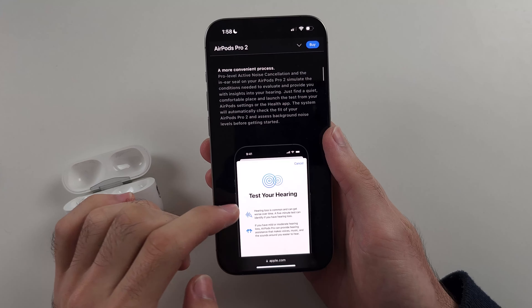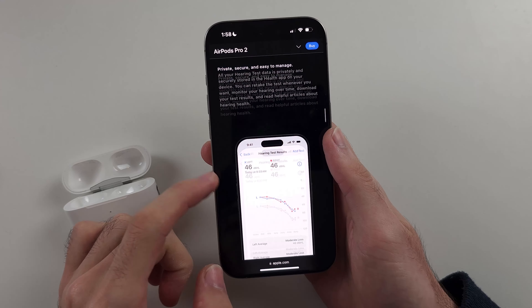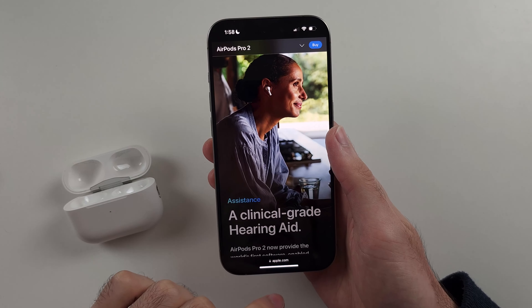If I scroll down, you can see the 'test your hearing' option — you can test your hearing and use the AirPods as a clinical-grade hearing aid.